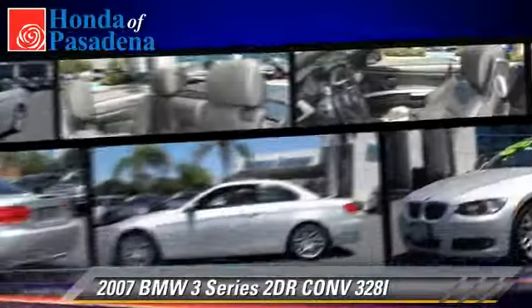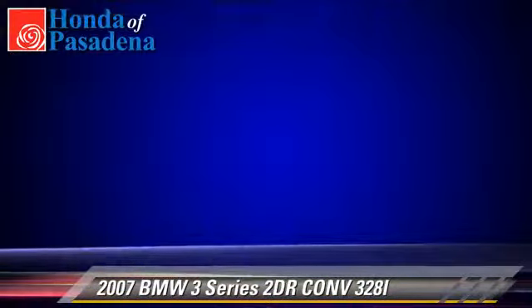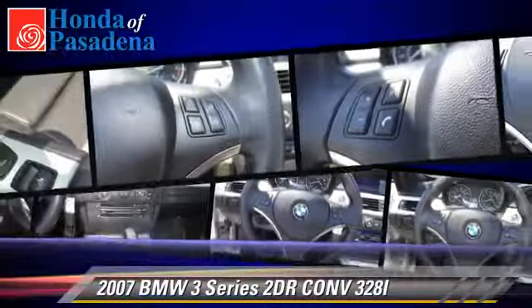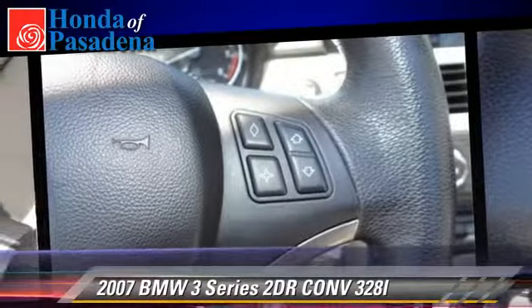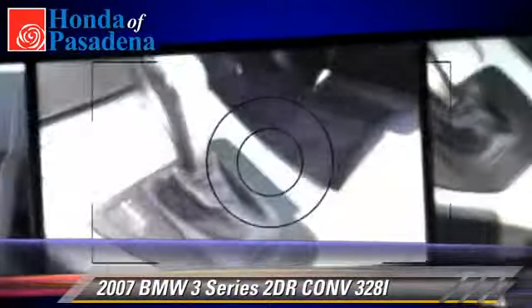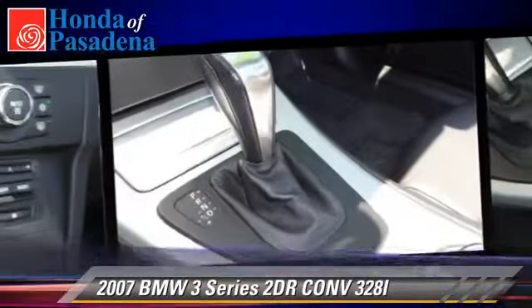Safety features include fog lights, traction control, and stability control. Comfort and convenience features include leather seats, navigation system, and Bluetooth wireless. Give us a call to schedule your test drive today.